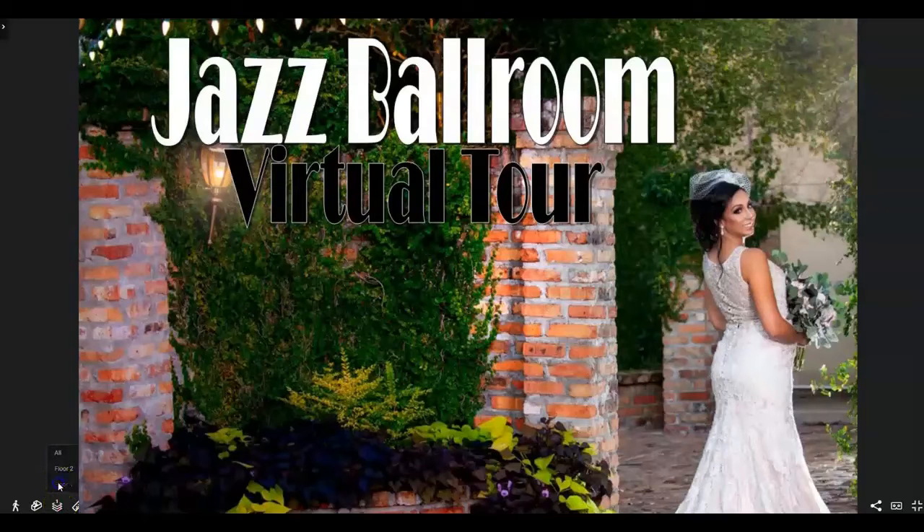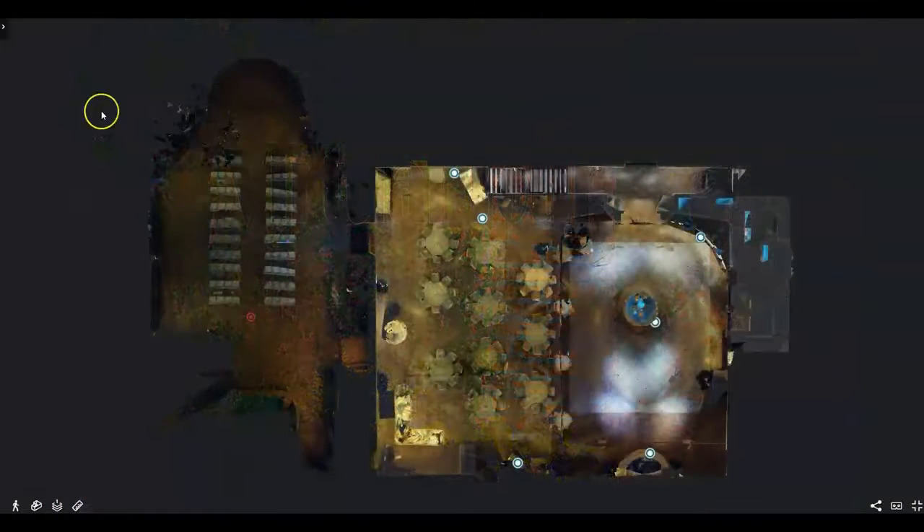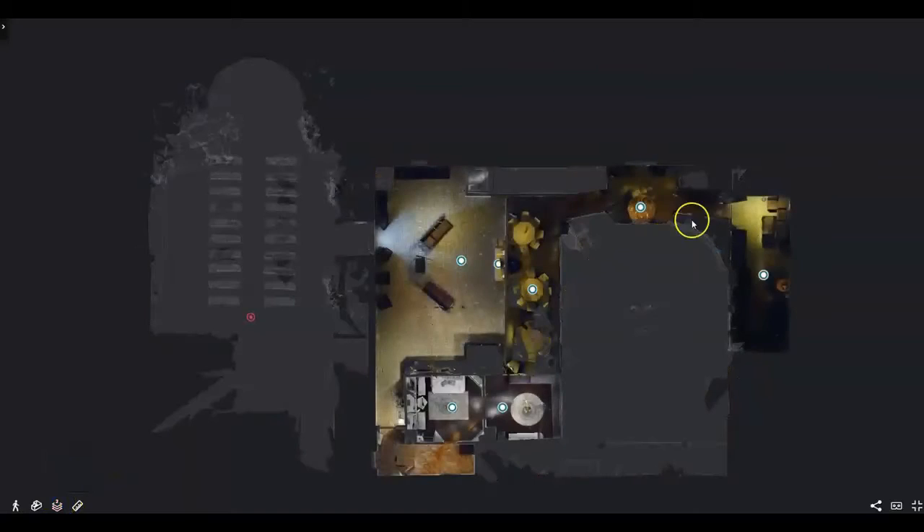Welcome to the Jazz Ballroom at the Floralea Event Center in Mandeville. Here you can see a bird's eye view of our Jazz Ballroom, our courtyard, our reception area, the groom suite, the picture room, and the bridal suite.